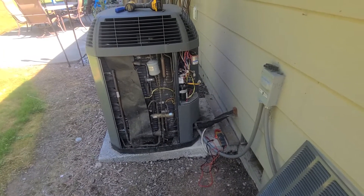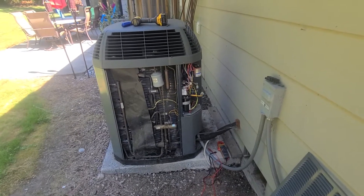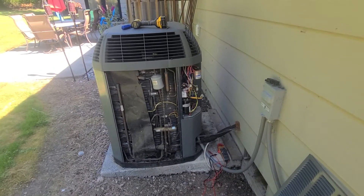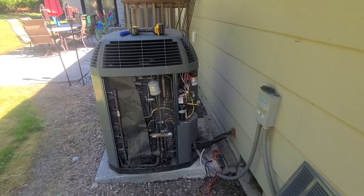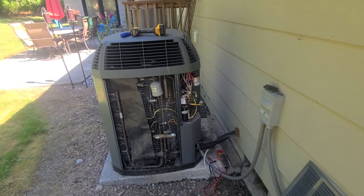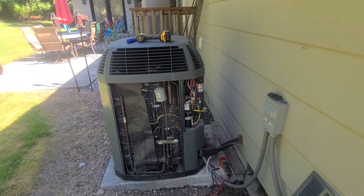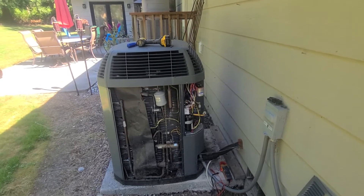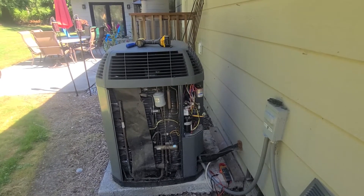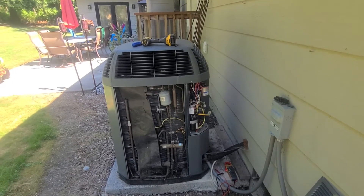I'm on a service call for no air conditioning. The homeowners told me that every time they tried to kick on the AC it tripped the breaker inside the house. They had another company look at it and that company just said to replace the system, but they didn't document what they found. So the information they gave me led me to think it most likely is a bad compressor.